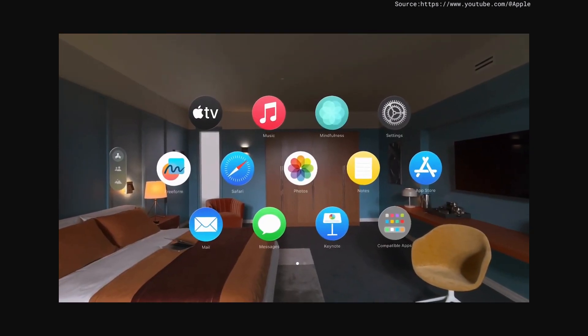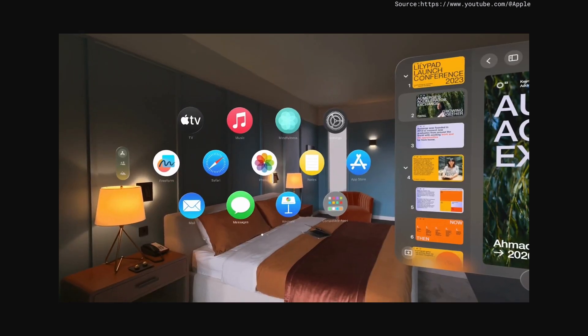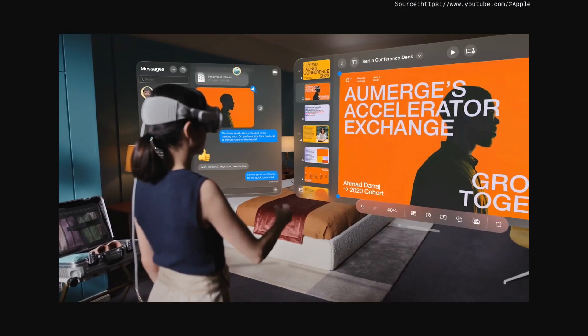Your favorite apps from Apple and the App Store are there. You can arrange them however you like and work seamlessly across them.